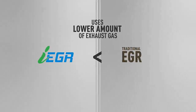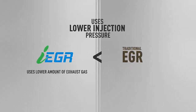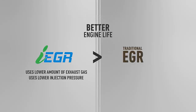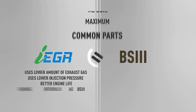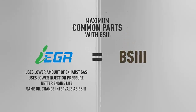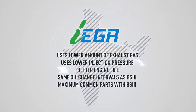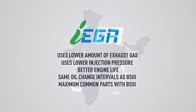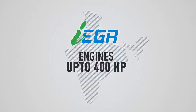IEGR uses a significantly lower amount of exhaust gas and lower injection pressure compared to a traditional EGR, thereby leading to better engine life, the same oil change intervals as BS3, and maximum common parts with BS3 engines. IEGR is a unique innovation in emission control for emerging markets like India, and is now available for engines up to 400 horsepower.